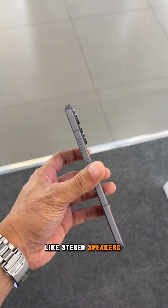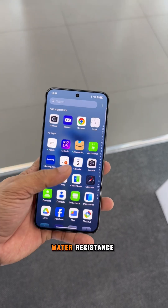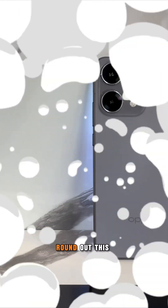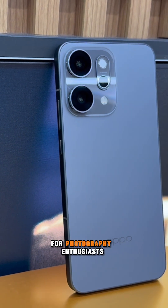Premium features like stereo speakers, in-display fingerprint scanner, IP68 and IP69 for dust-tight and water resistance, dual SIM, and 5G connectivity round out this compelling flagship experience at a competitive price point that makes it a smart choice for photography enthusiasts.